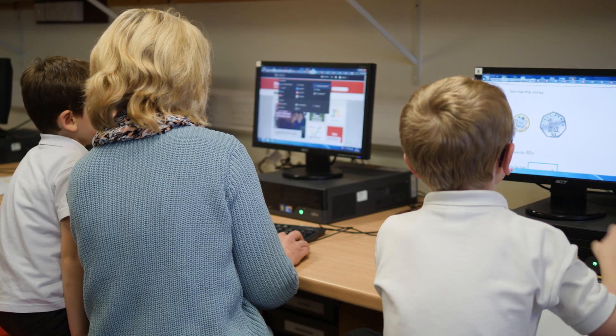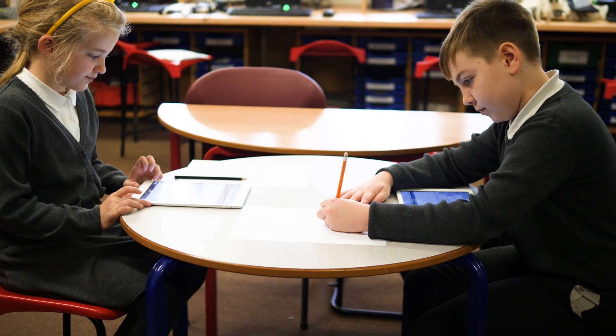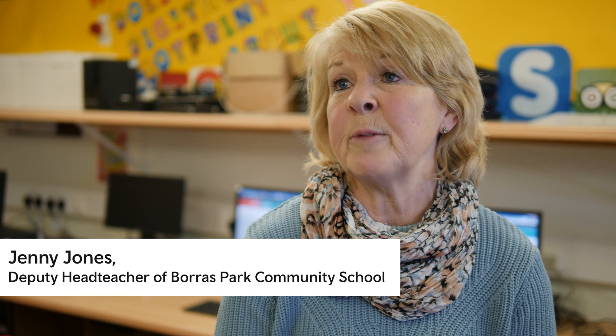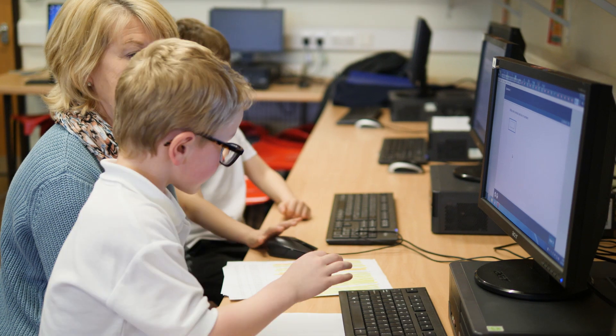They're used to working online, they're used to using their iPads or the computers, so they feel confident using them. It's a fun activity. We haven't called it a test as such — we've said it's a maths game but you need to try your best, and they've approached them with enthusiasm.